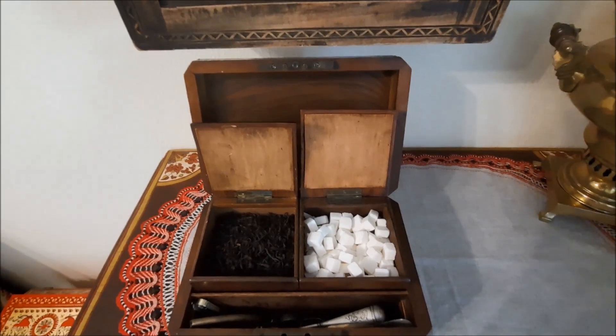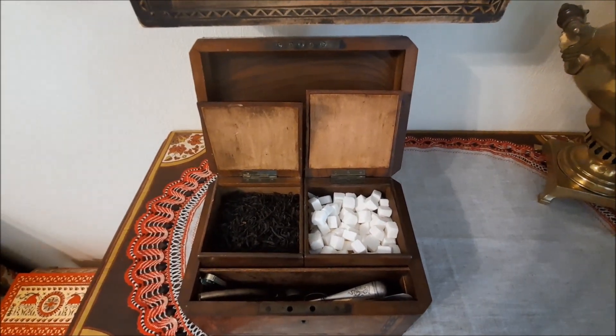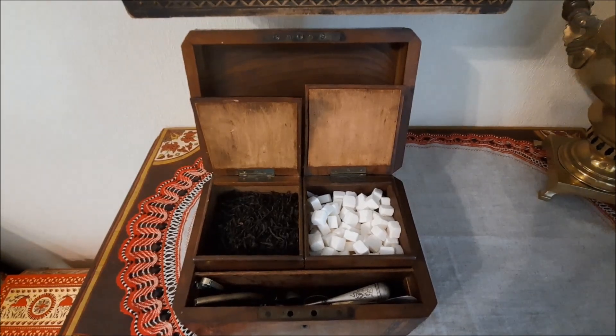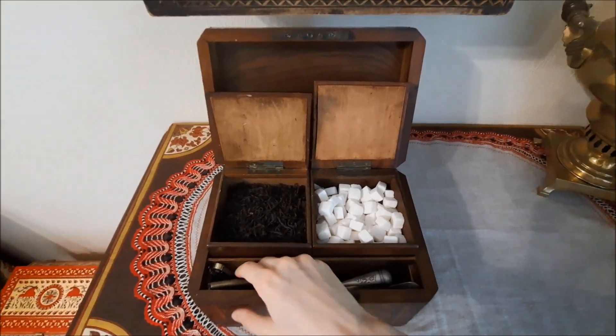Here I put cube sugar, and in the 19th century a housewife could keep here sugar pieces that were broken off from a sugar loaf. Besides two boxes, it has one more section — here I put sugar nips.